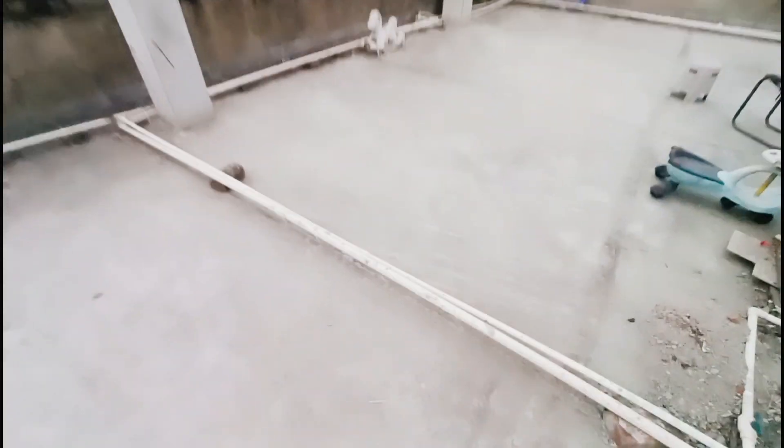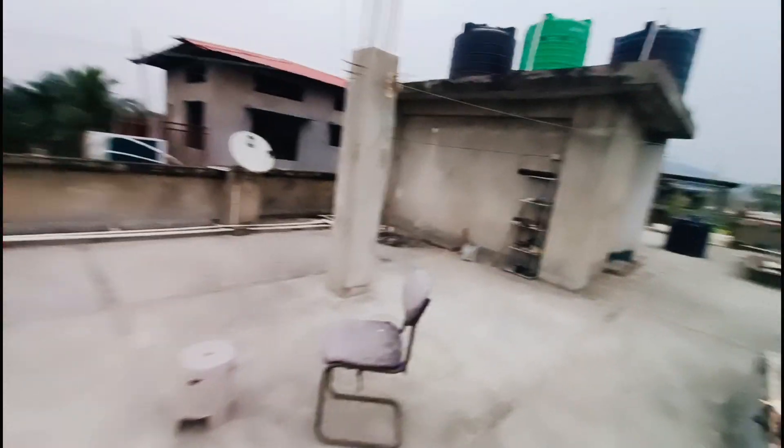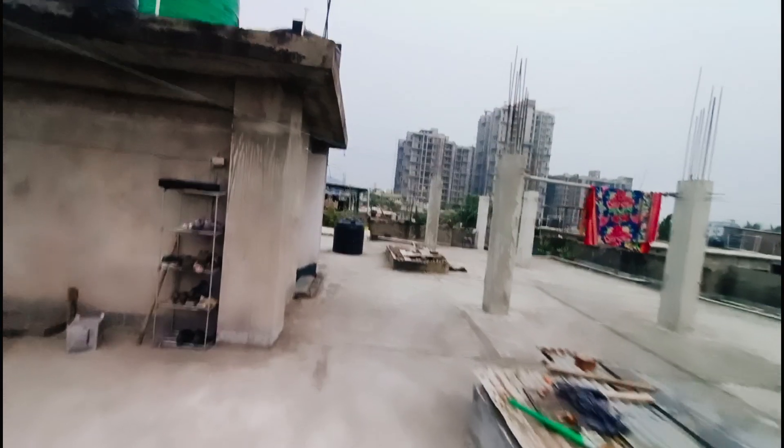Somehow the helmet is slowly sliding down. Maybe I need to wear a cap or something to hold it properly.